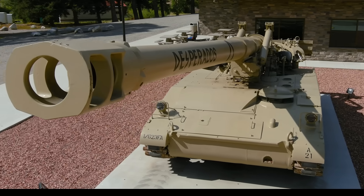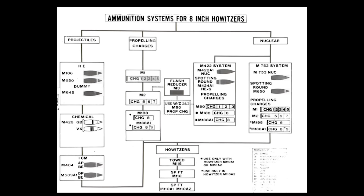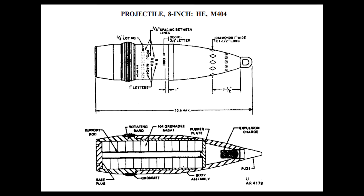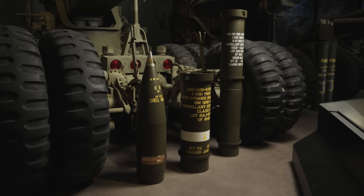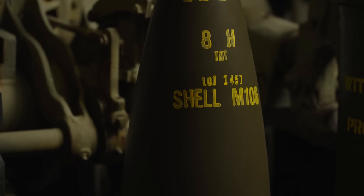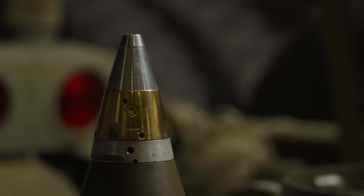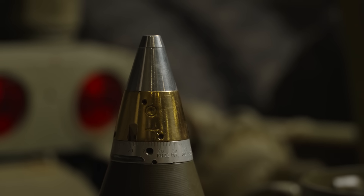Nuclear-capable rounds were not the only projectiles the M110 could fire. It sported a wide range of ammunition, from chemical warheads such as M426 and M404, which dispensed 104 grenades for area denial, and standard high-explosive M106, with everything else in between. These projectiles had an average muzzle velocity of over 1,900 feet per second and a maximum range of nearly 18,400 yards. Most of these rounds also had different fuse options allowing flexible usage, from point detonating to variable time, multiplying the versatility of these warheads.